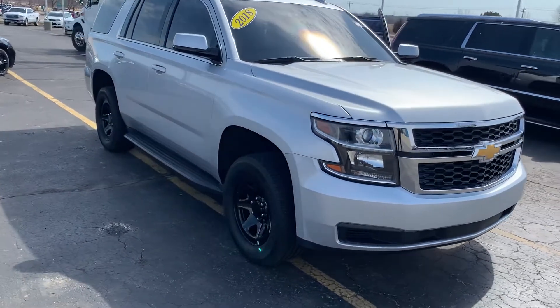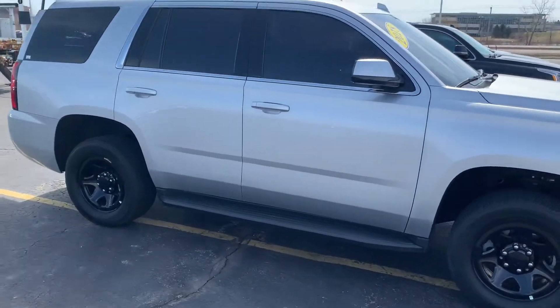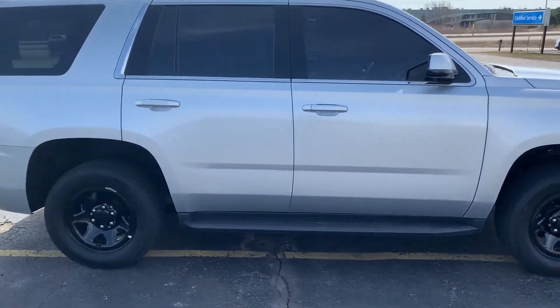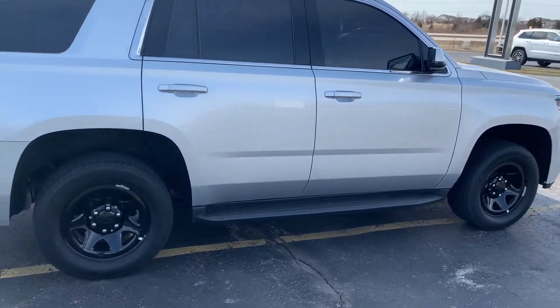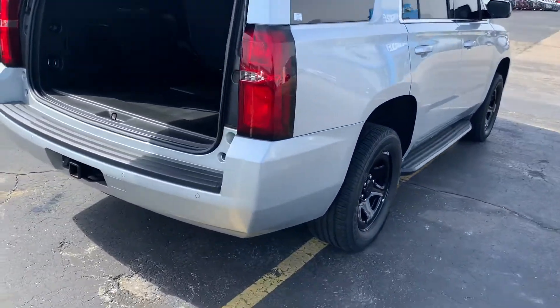Hi, this is Amanda from Boucher Chevrolet Racing, sending you a quick video on this awesome 2018 Chevy Tahoe commercial. This was previously used as a police vehicle. It has been inspected by our certified technicians and comes with the Carfax.